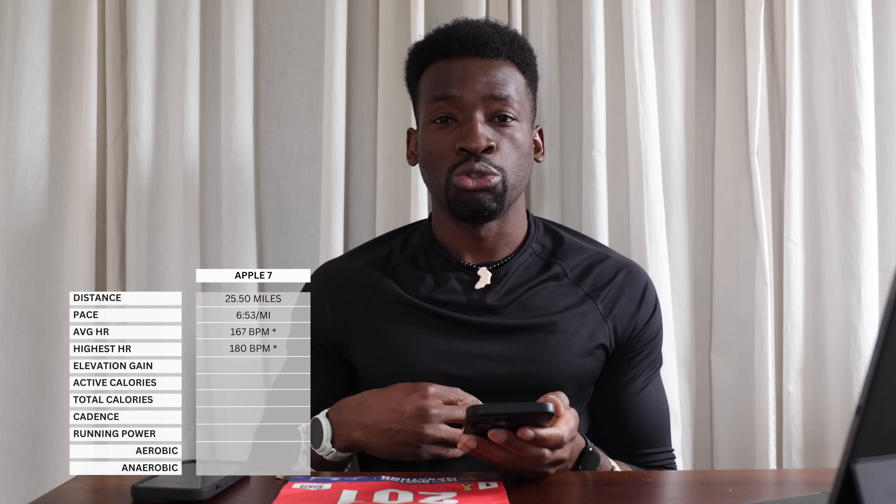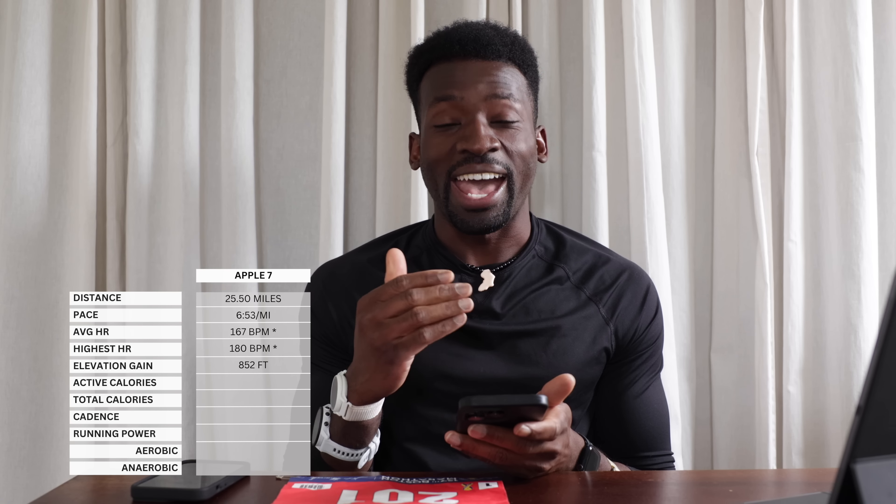The Apple Series 7's average heart rate was 167 bpm and max was 180. These heart rate numbers will be very similar across three of the watches because they were connected to the chest piece — one wasn't, and we'll get to that. Elevation gain was 852 feet, active calories 2,743, total calories 3,018, average cadence 171 spm, and average running power 245 watts.